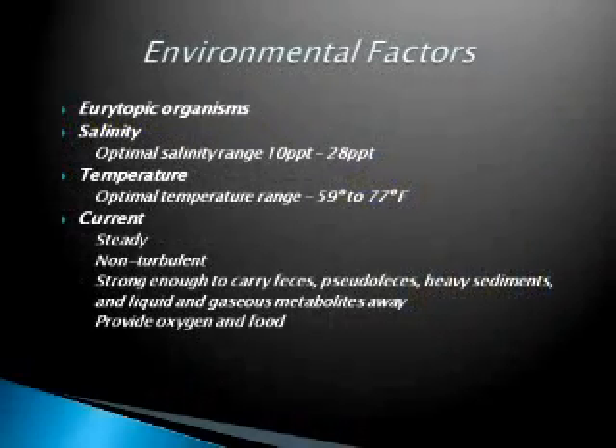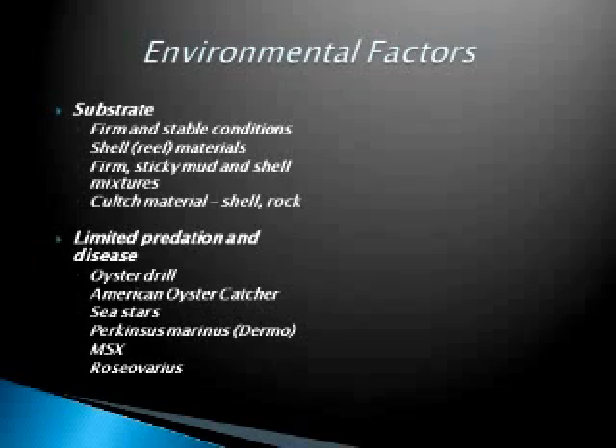Environmental factors are important to their success and proliferation. They are euryhaline — adapted to a wide range of environmental conditions — but there are optimal conditions where they really survive, thrive, and proliferate. They have an optimal salinity range of around 10 to 28 parts per thousand, an optimal temperature range, and they need a steady current that's not too turbulent, which provides oxygen and food and carries away feces and sediments. They also require a fairly firm substrate and some culch material for the spat to settle — usually other oyster reefs — and an area with limited predation and disease.